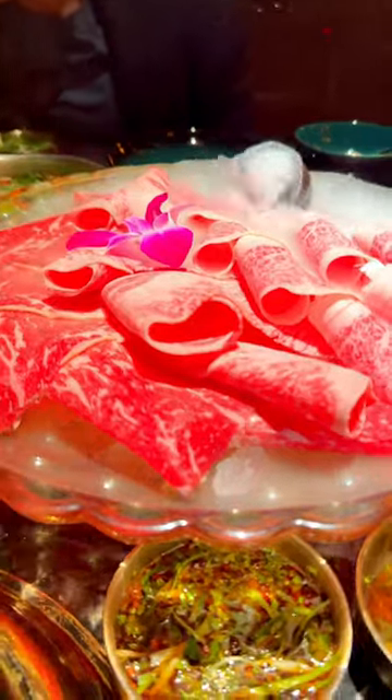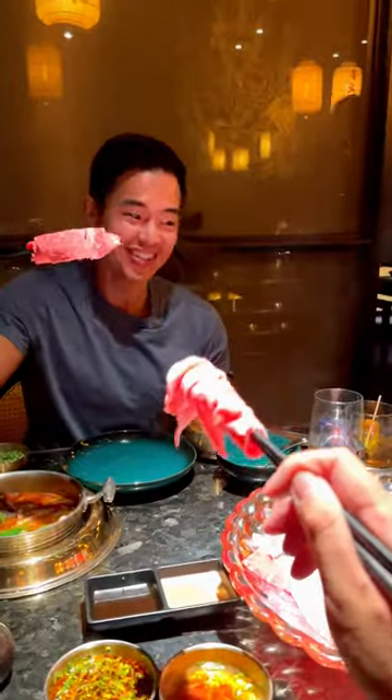But the Japanese A5 Wagyu is why we're here. I mean, look how marbled this looks — it looks spectacular. Oh my god.